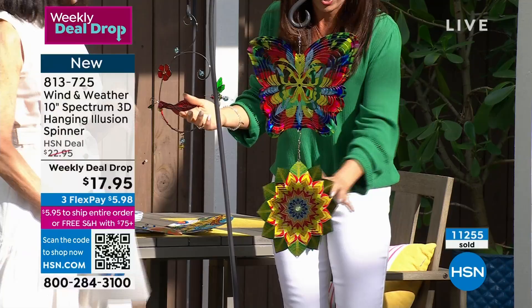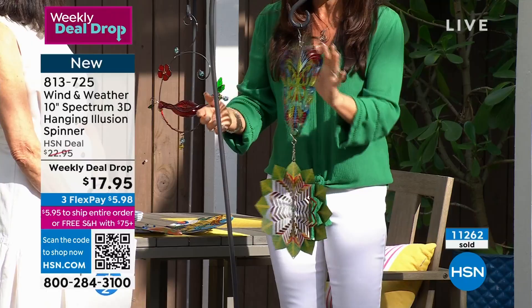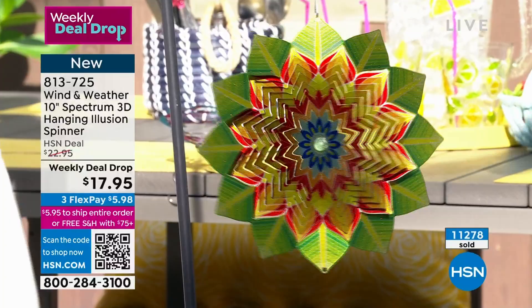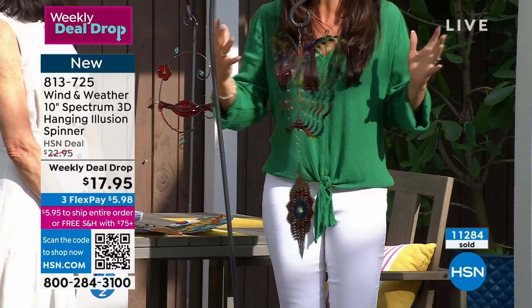Outside is where they really show off — you can see them now with the sunlight coming through. It's that beautiful illusion. These are all made for outside and they're weather resistant — all from Wind & Weather. All of these beautiful metallic bright paint colors are going to stay bright — they're not going to chip, fade, or rust.